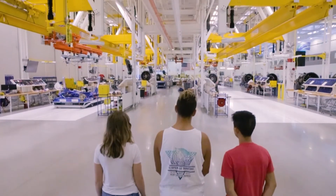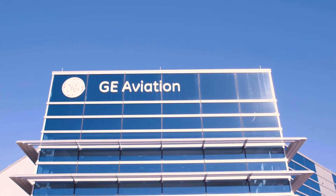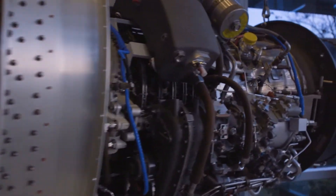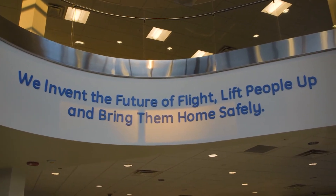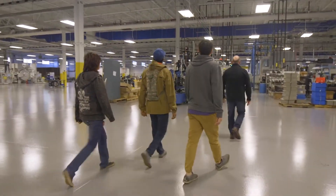We went to GE — that's where they make jet engines. We stopped at the GE Aviation Plant in Auburn, Alabama. It was something else. I've never really seen any of the technology that they had there. Seeing them building the parts for the jet engines and just how efficient and clean the place was was pretty crazy.